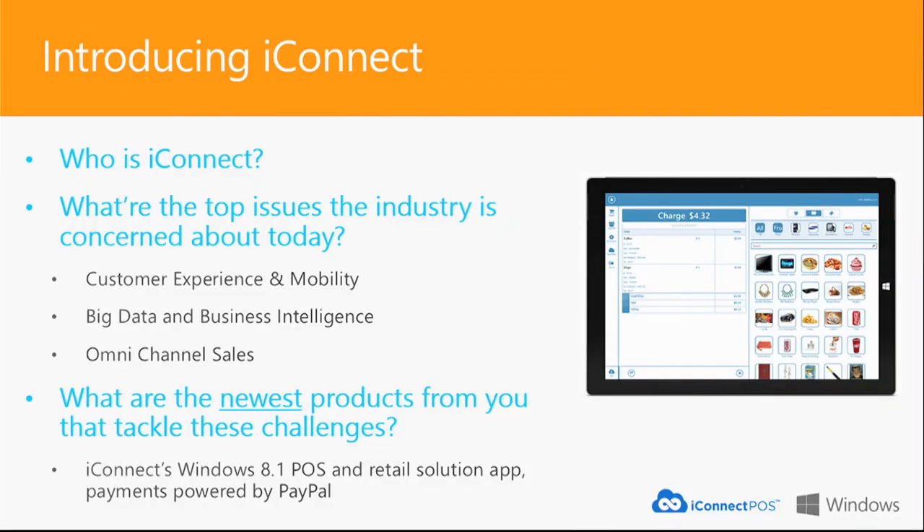iConnect is a mobile point-of-sale company. Our target customers are health and beauty salons, spas, massage places, nail salons, boutique retail — anybody who is selling goods — and quick service restaurants like sandwich places, coffee shops, which are also QSRs. Those are our customer base.